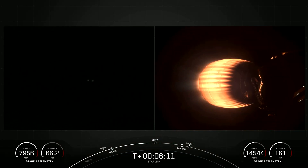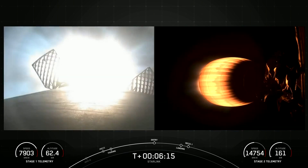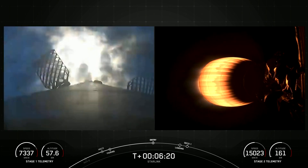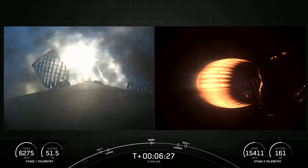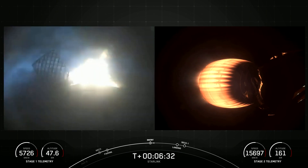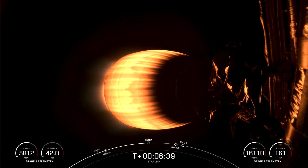Stage one FTS is safe. Stage one entry burn startup. And there you can see on your left-hand screen a view of the first stage and the engines reigniting on the vehicle. This is the entry burn that lasts about 20 seconds long. Stage one entry burn shutdown. Stage two FTS is safe. As you can see, those engines shut down on your screen. The entry burn is now complete.